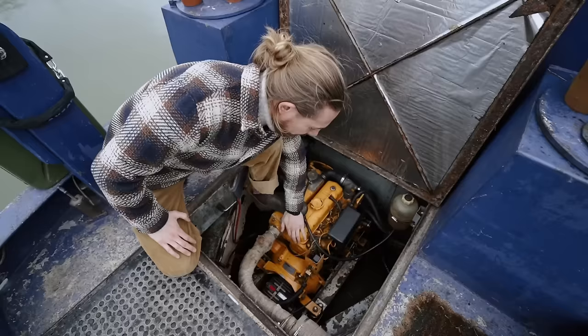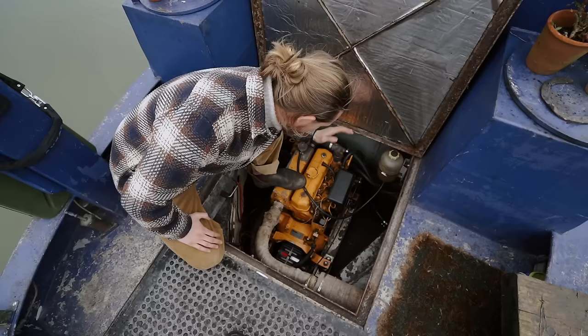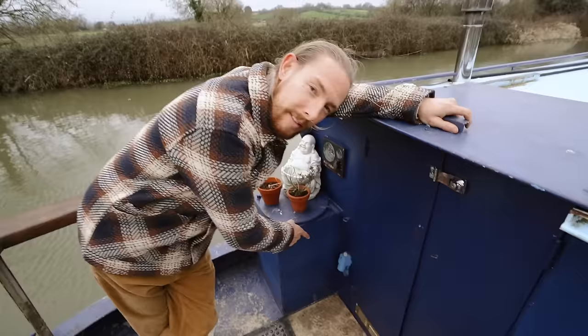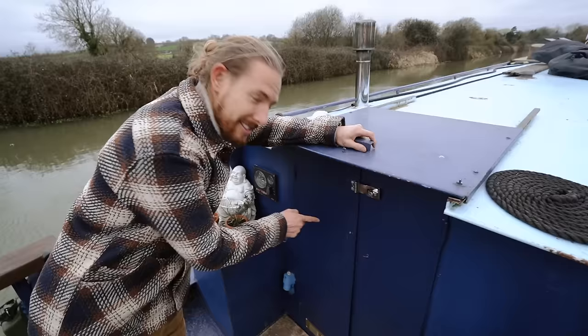This old girl still has the original engine — it's absolutely beautiful, a 33 horsepower Vitus engine, ever so reliable. We've got loads of storage on either side of this engine bay as well. Down here is the shoreline hookup — this is where you'd attach your generator to charge your batteries or plug into a marina for your electric.